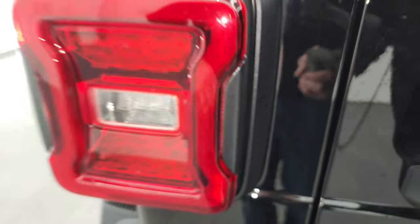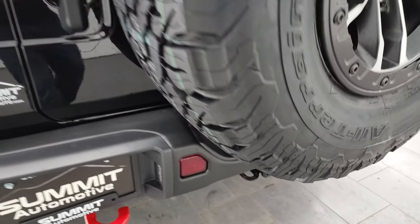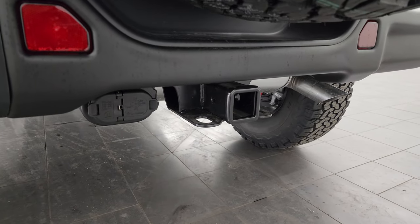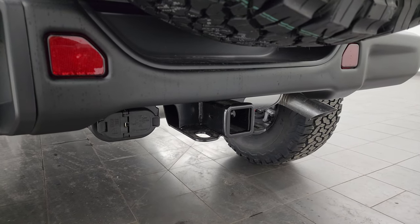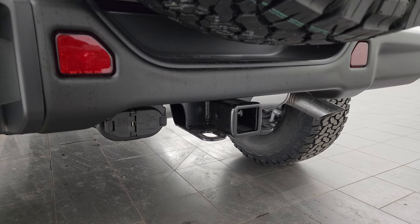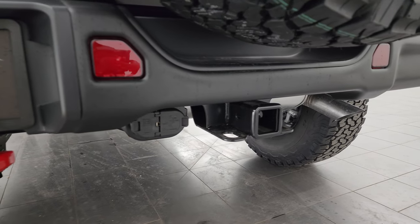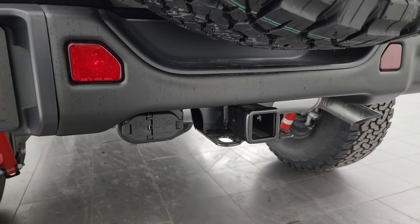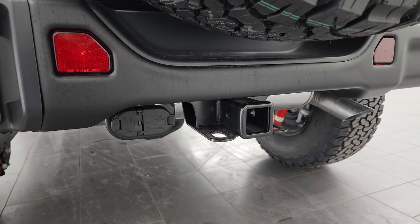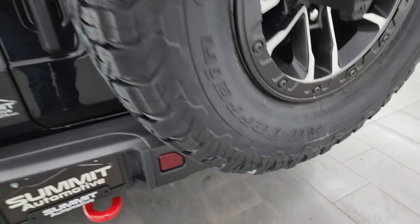You'll notice that the tail lamps are LEDs as well. You get the towing package standard on the Rubicon, so if this one didn't have the 35-inch tire and wheel group you could pull 5,000 pounds with it, but because of the 4.56 gears that you get with this tire and wheel group the tow rating is not as high. I believe it's only 3,500 pounds, but you do get the receiver hitch, 4-pin and 7-pin wiring on there.